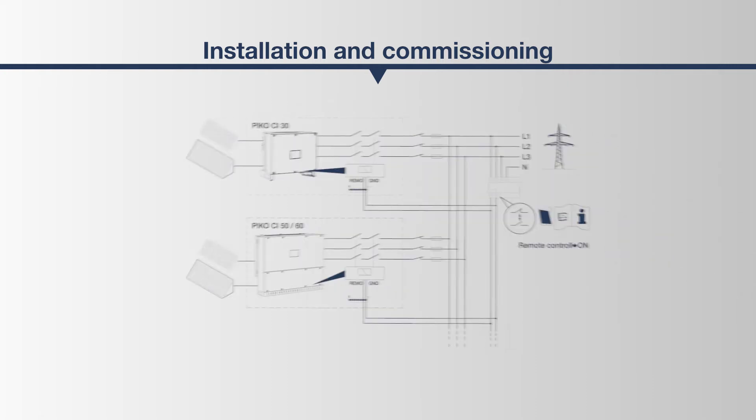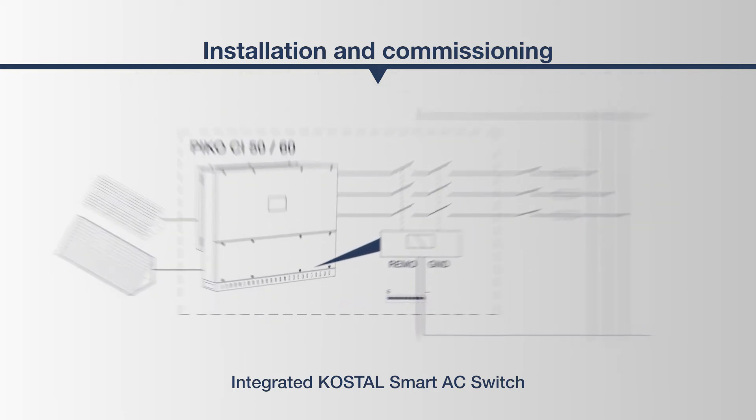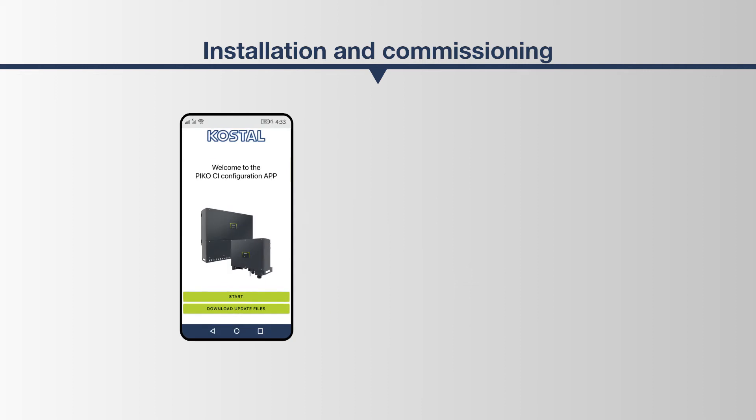The PICO-CI also manages the monitoring of the respective switching status and any necessary decoupling from the network in a clever way on its own, using the Costile smart AC switch. This function is already integrated in the inverter and makes an external coupling switch superfluous. Thus, the system is optimally protected against damage and must only be secured externally from an output of over 135 kW peak.